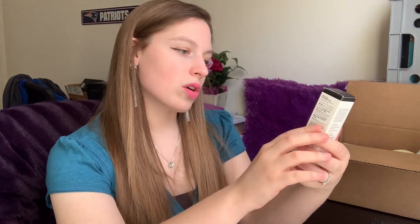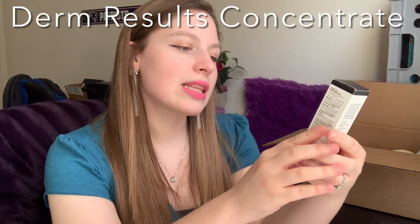The set also came with this Derm Results Illuminating Skin Therapy Concentrate. So this skin concentrate has 15% vitamin C, 2% bakuchiol, 1% ferulic acid. Essentially you just drip this — it's a liquid — and you dab it on your skin. It's made with less than 10 ingredients, which I love. Fewer ingredients the better, and they're natural ingredients.